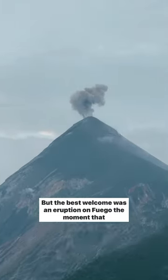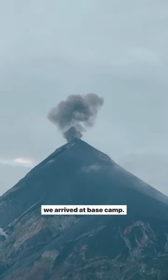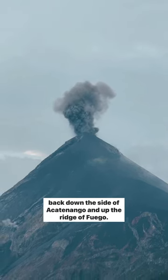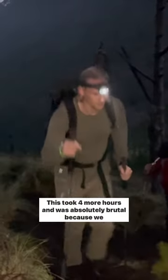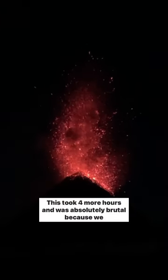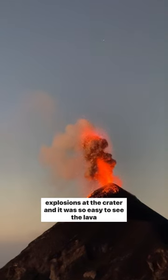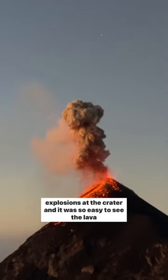But the best welcome was an eruption on Fuego the moment that we arrived at base camp. Then after a quick turnaround we suited up for our night hike back down the side of Acatenango and up the ridge of Fuego. This took four more hours and was absolutely brutal because we were super exhausted. But then we were rewarded with massive explosions at the crater and it was so easy to see the lava at night.